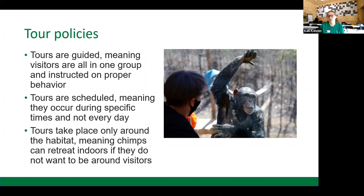Our tours are also scheduled. This is important because it means there's not constantly humans around, so chimpanzees who don't want to be around humans have days where they don't have to worry about it. It also means that for chimpanzees who do want to investigate new people, they don't become habituated. It's always something new and exciting when it happens because it doesn't happen every day.